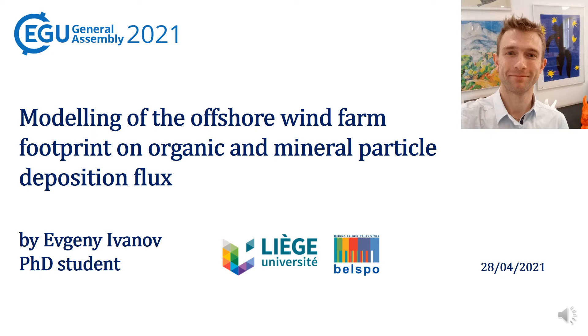Hi, I'm Evgeny, a PhD student of the Liege University, and this is an extended version of the PICO talk I have presented on 28th of April. The work I am presenting here was funded by the Belgian Science Policy and supported by the Liege University.